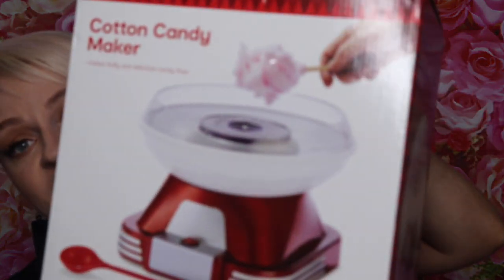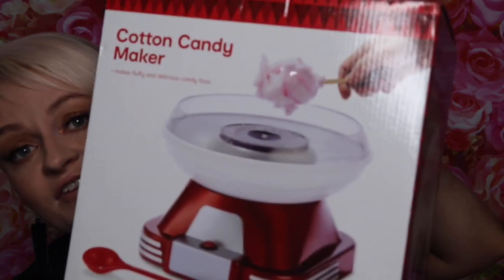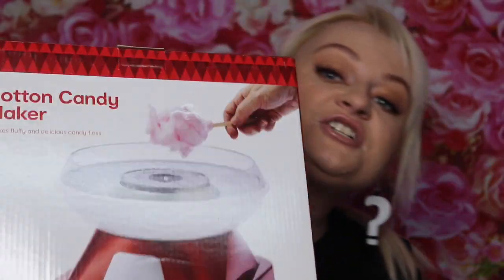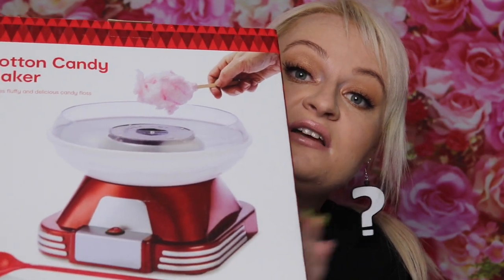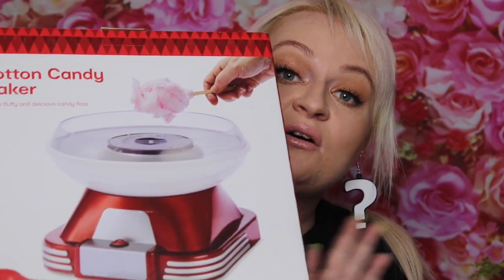Then I got this fairy floss maker — five dollars! That's so cheap. It was originally twenty-nine dollars. This will be going in the present cupboard for either someone's birthday this year or a secret Santa for next year. But I couldn't leave it behind for five dollars because I've always wanted a fairy floss maker. I may end up even keeping it for myself, because who doesn't want a fairy floss maker at home!